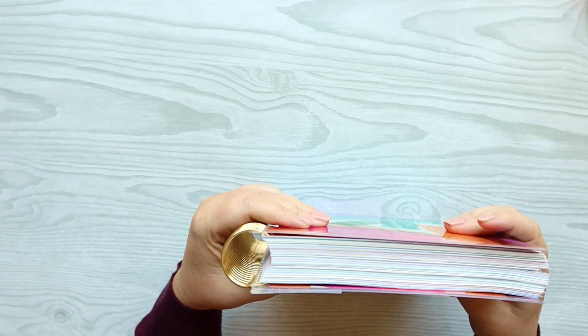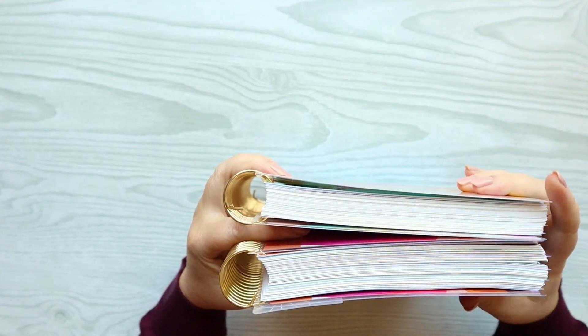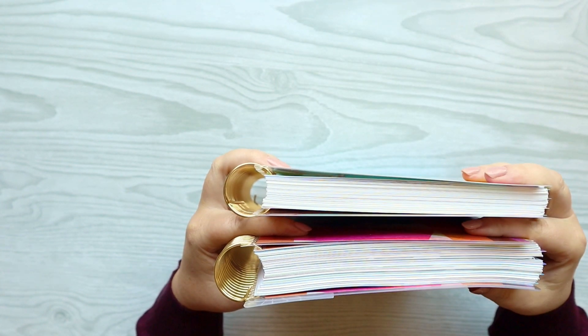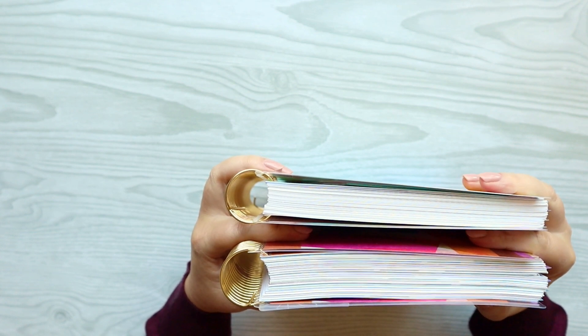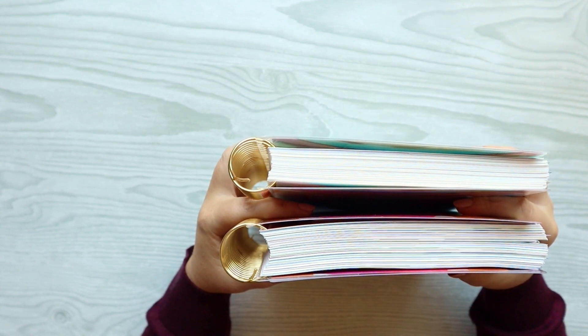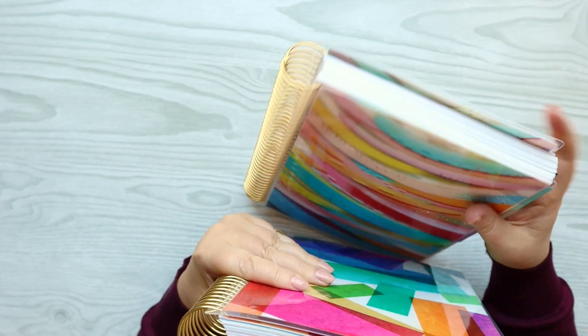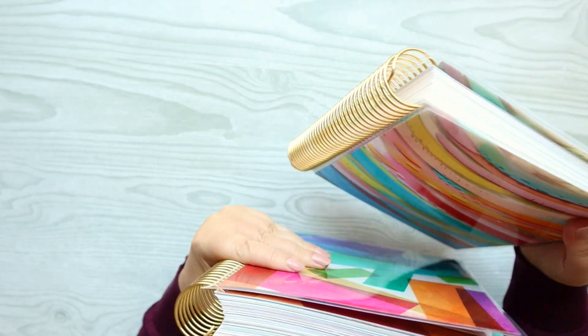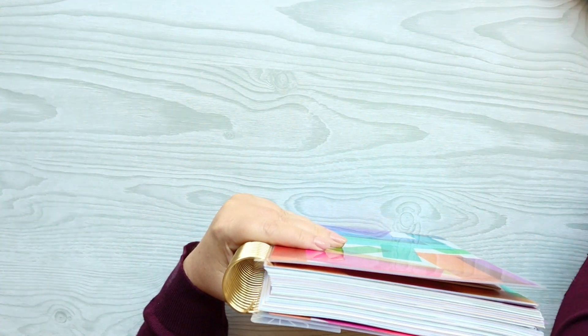This is an 18-month, and I have a vertical 12-month here to compare. You can see the 18-month definitely puts a lot of chunk into the planner. I definitely wouldn't be keeping all those pages in — it just feels like too much to carry and it makes it really substantially heavier as well. So just keep that in mind if you are ordering an 18-month.